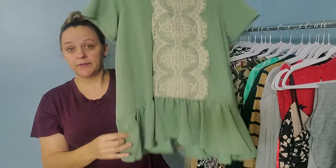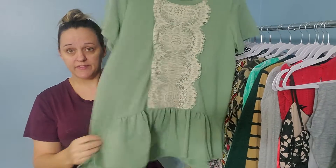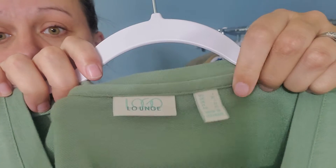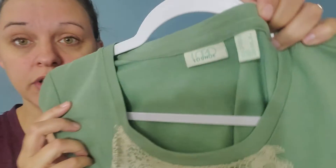Then I found this top — kind of a peasant peplum top. This is by Lori Goldstein, the lounge edition. Size is a large. So this could be cute with a pair of leggings or something.